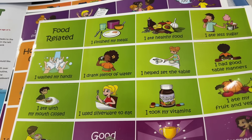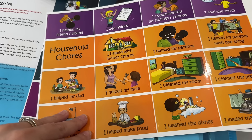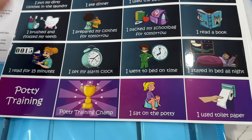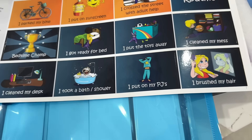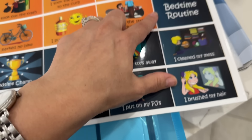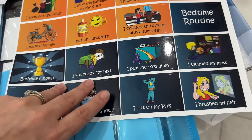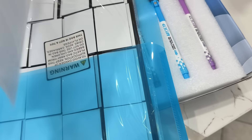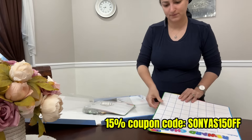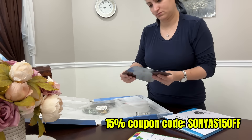There are food-related activities, chores, and another bedtime routine section: put away toys, got ready for bed, took a shower, put on PJs, brushed my hair. HM Magnets is also kindly offering all of my viewers 15% off if you use the code SONIAS15OFF.